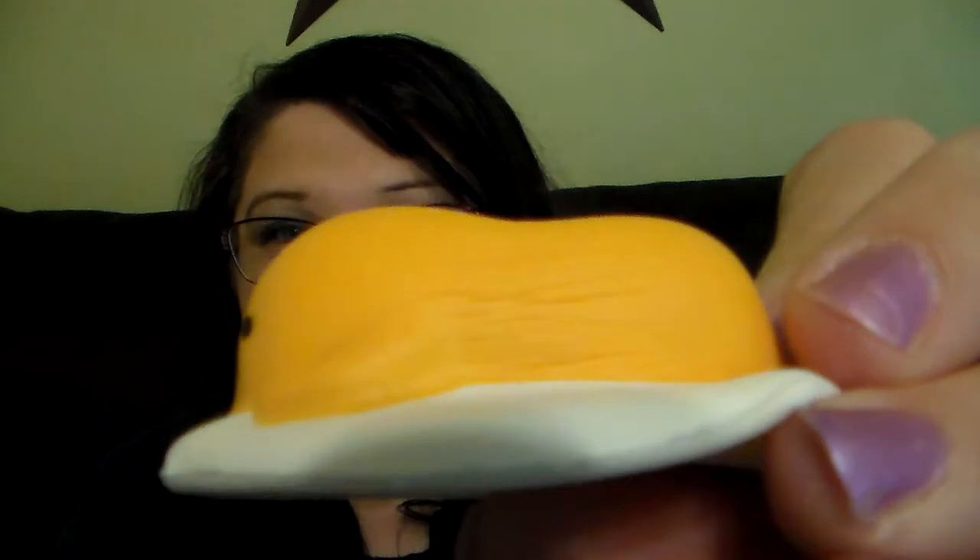I'm gonna squish him and see if he's slow rising or not. I just think he's just so cool. So when you squish him down — oh yeah, he's definitely a slow riser. Look at that. That was awesome.